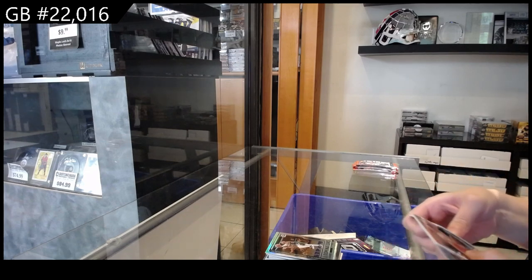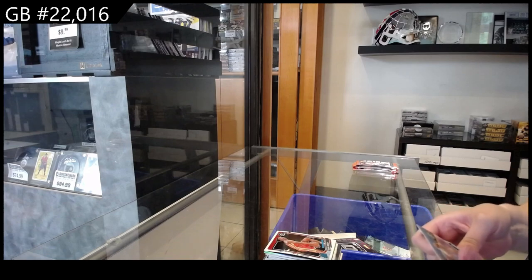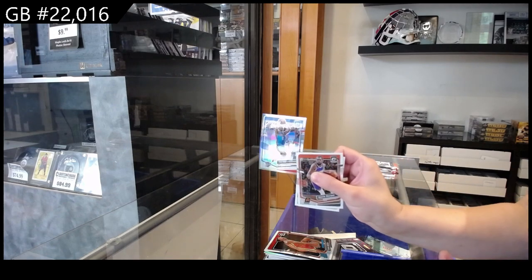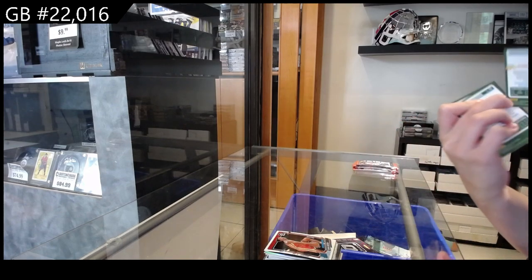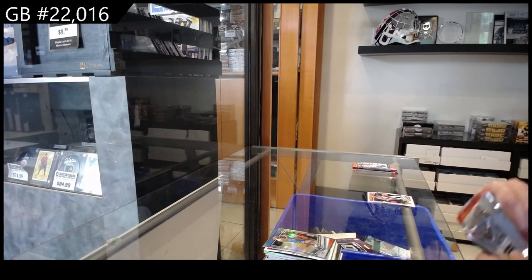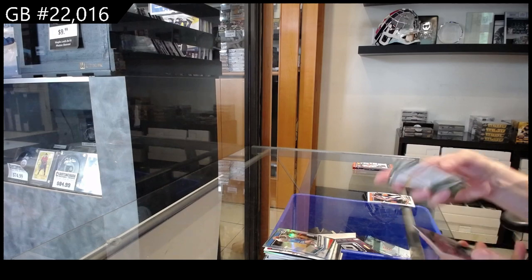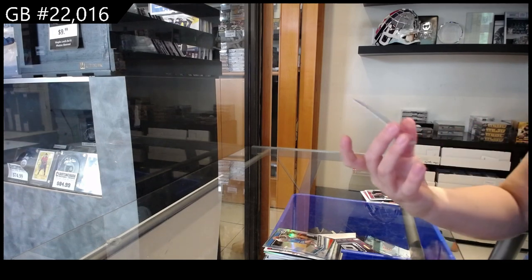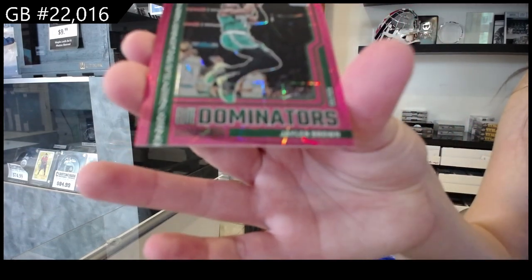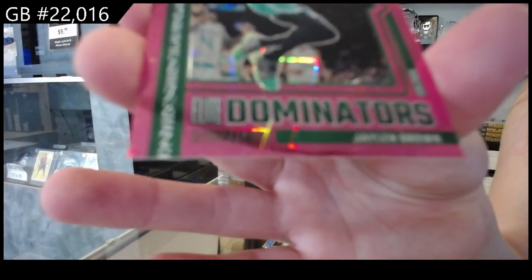Rookie of Kobe Bufkin for Atlanta and a prism of Shai Gilgeous-Alexander for Oklahoma City. We have a Dominators pink numbered 279 of Jalen Brown for the Celtics.